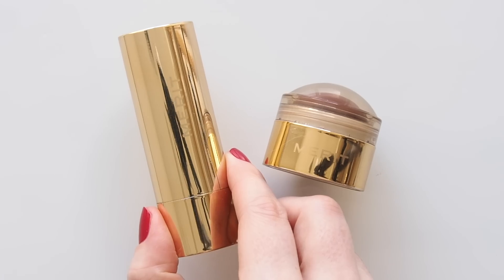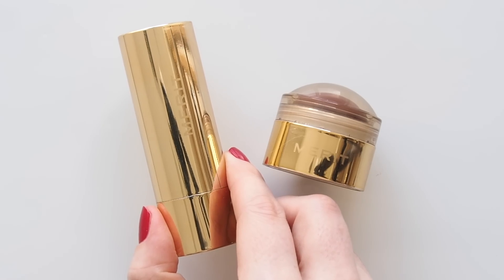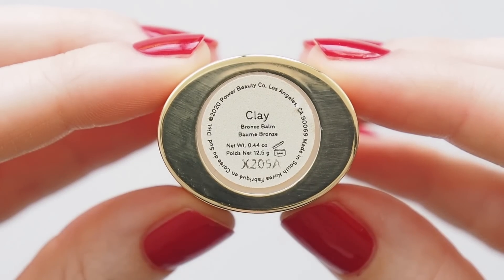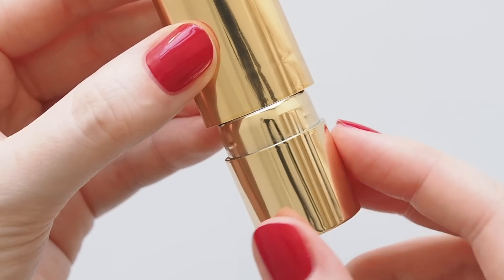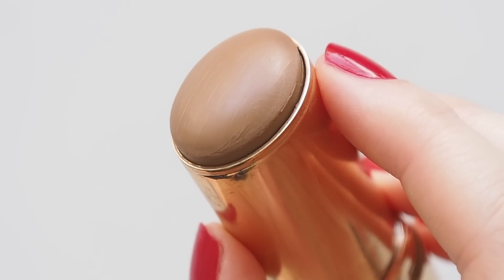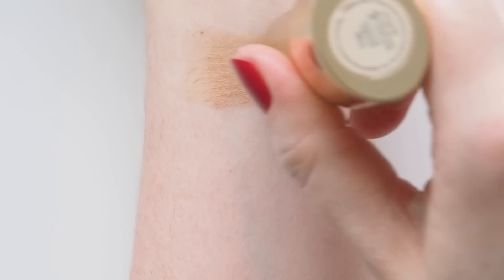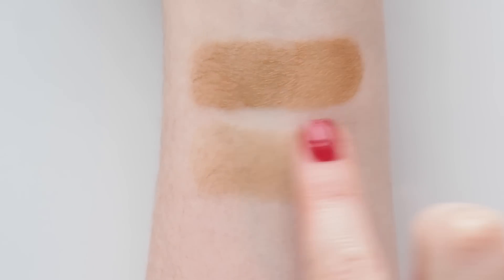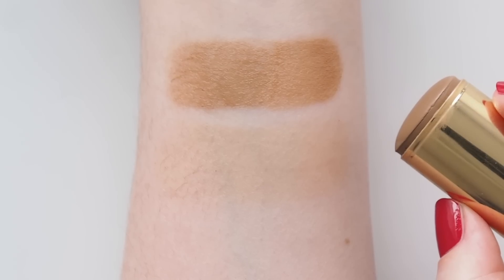Basically the only bronzer I used all summer in Australia: Merit Bronze Balm. You've heard me talk about this before. It's such a user-friendly, lightweight, sheer, balmy bronzer. It feels foolproof because it blends so seamlessly with fingers and looks so natural and barely there. It comes in five shades — I wear Clay for a wash of warmth. This was another favorite last year and it has not moved since my last everyday makeup bag in March.